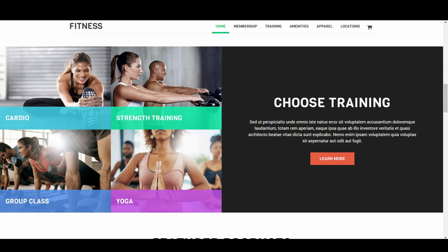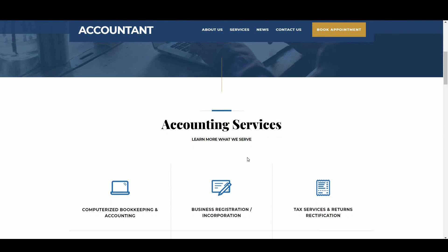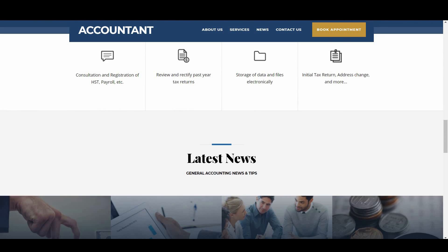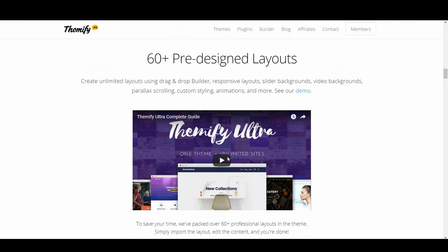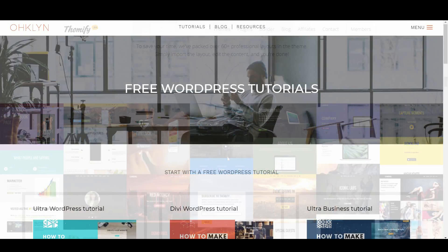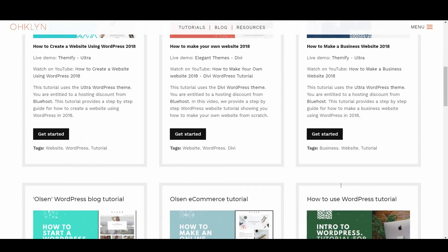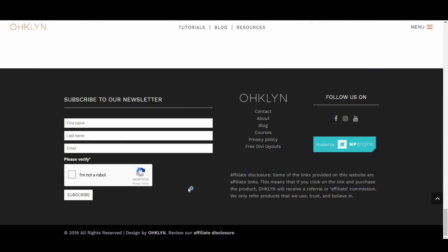There really isn't much wrong with this theme. The worst we can come up with is that the design isn't as cutting edge as some other options on this list. However, it does boast an impressive page load speed for a site with so many options and features. Ultra is a true multi-purpose theme and is certainly worth checking out. Review our free WordPress tutorials page to access a step-by-step tutorial using the Ultra theme, and subscribe to the OHKLYN newsletter to get access to an exclusive 30% discount.